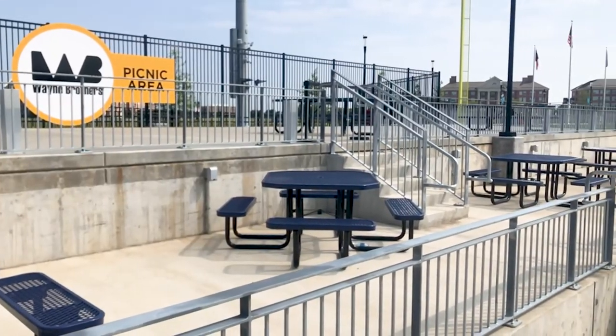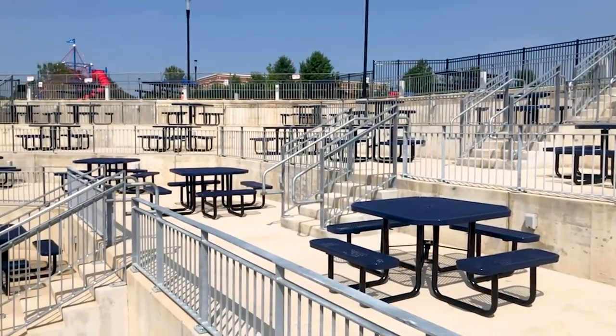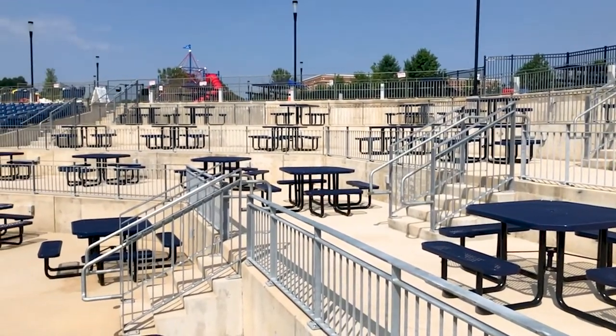Welcome to the Wayne Brothers picnic area. With tiered seating and ticket tables overlooking the field, this is the perfect spot for your next group outing. Each ticket includes an all-you-can-eat buffet with ballpark favorites such as hot dogs, hamburgers, and so much more. Let's have a sample!